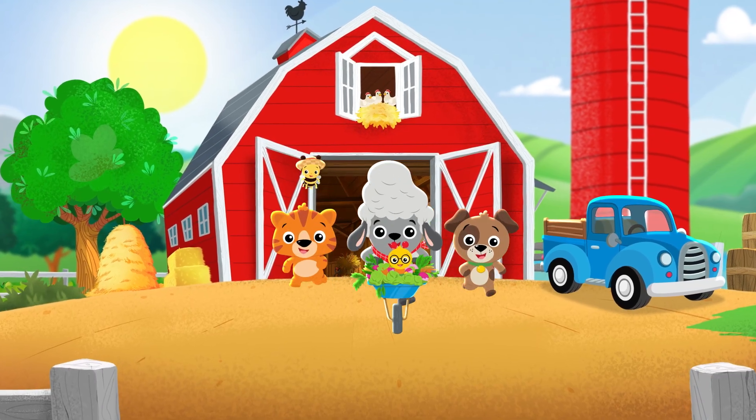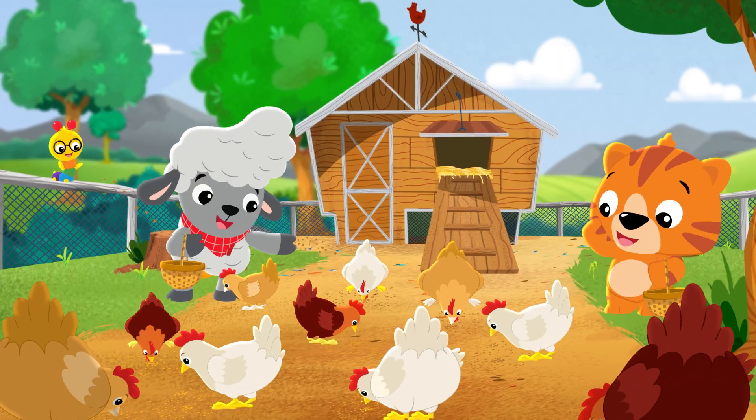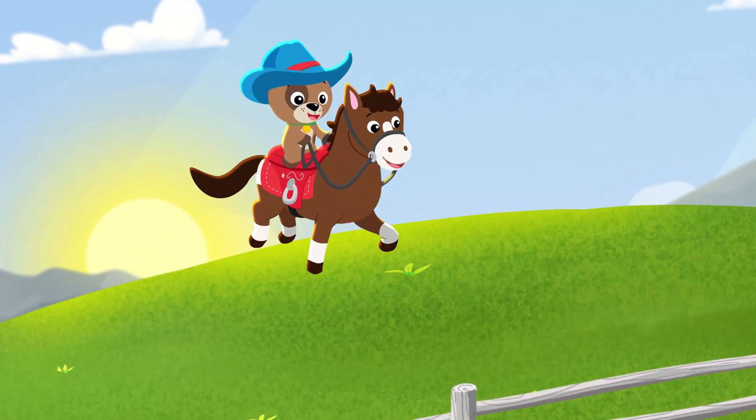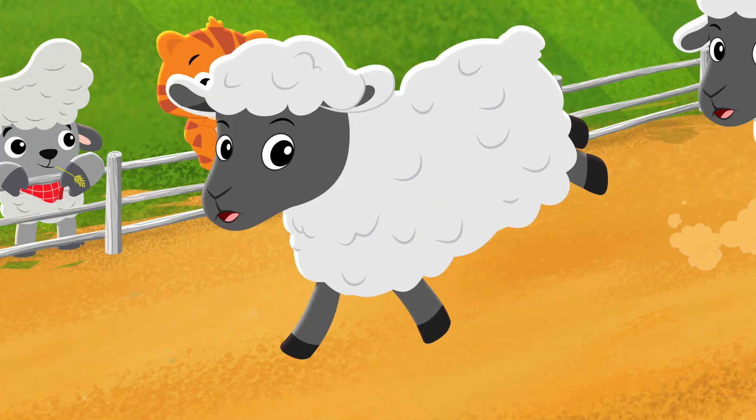When the rooster crows, it's time to go to the farm with all your friends. When the tractor hums, it's time for fun. The adventure never ends.